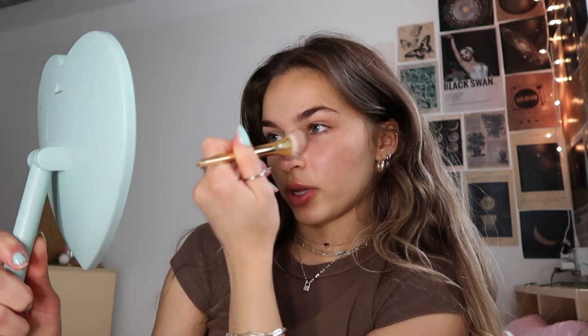This is the Charlotte Tilbury Flawless Filter. I don't always use this, but it's kind of nice sometimes for being a little extra glowy. I have the shade 4. I'll just put like that much on, and I feel like a brush is what I like to use to blend this, and then I'll go in with the beauty blender after.